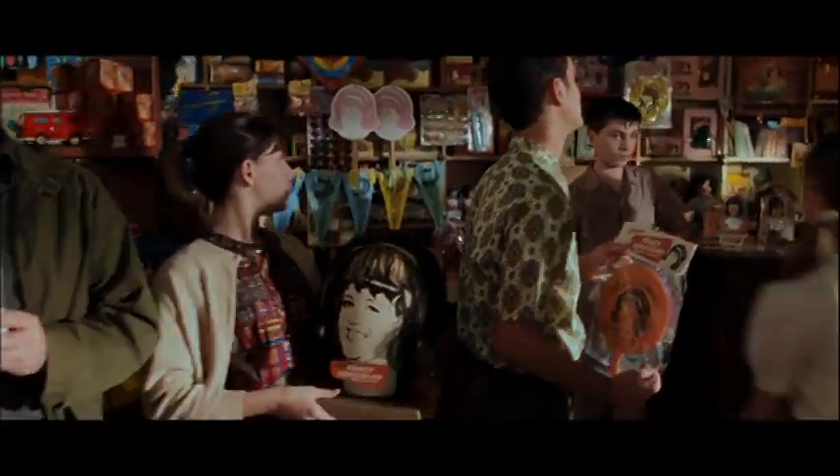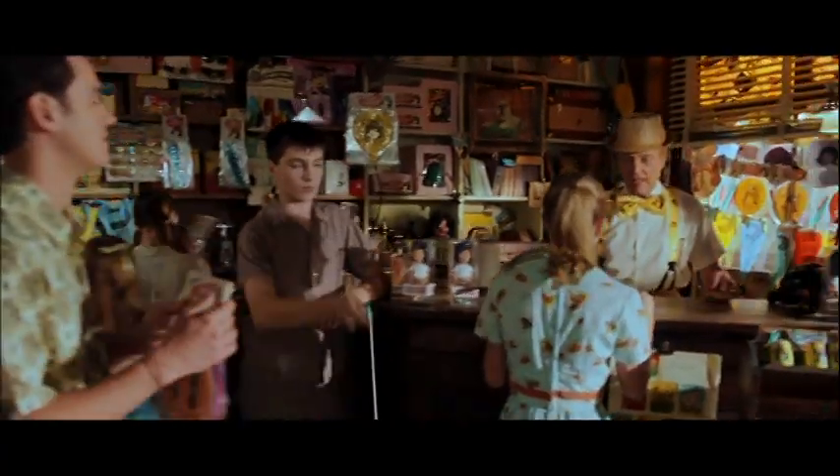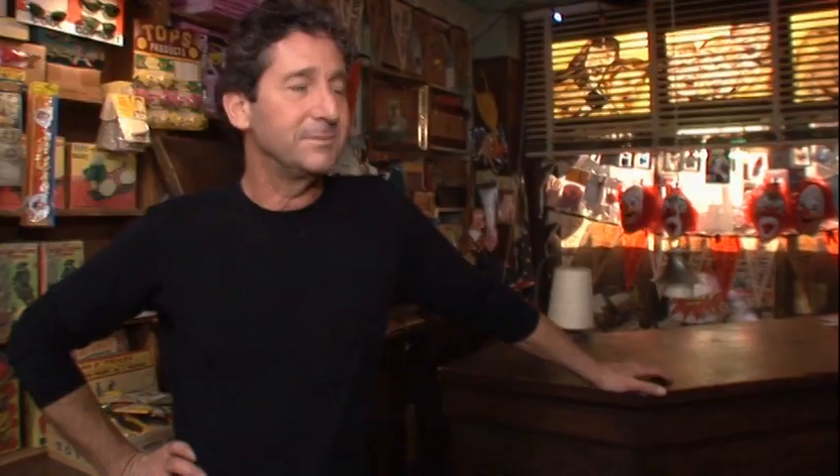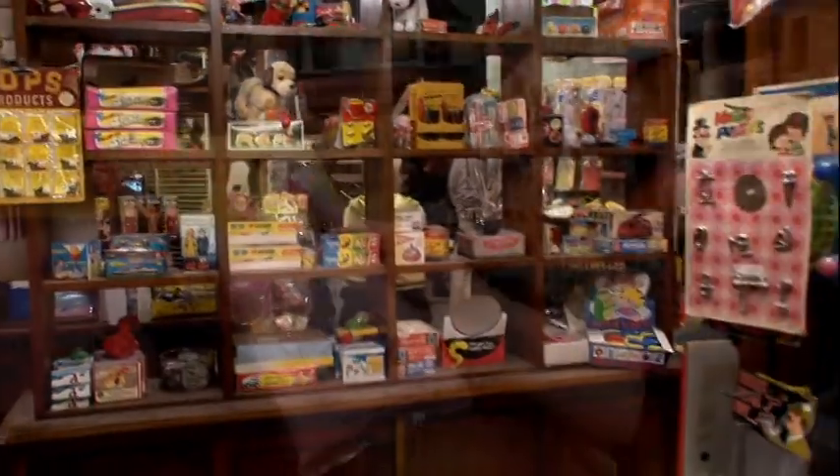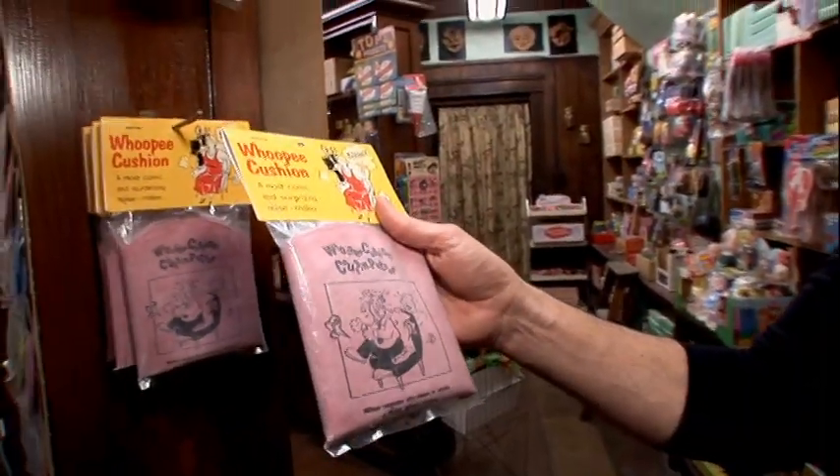A major story point is the fact that Wilbur owns a joke store. Because there's a dance number that takes place in here, the first consideration in figuring out the layout of the store was making it danceable, and then just filling it with all this wonderful set dressing. The whoopee cushion plays a role in the story.